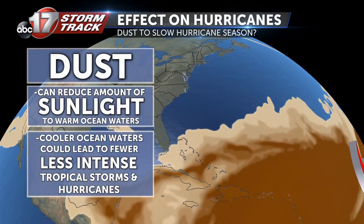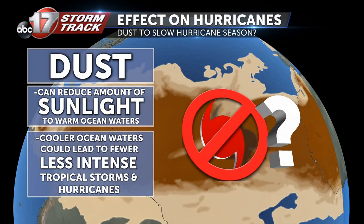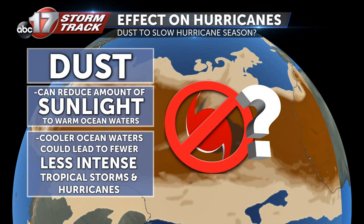The dust can block out sunlight, preventing warming of the ocean waters, which is one of the most important components in developing hurricanes. This could bring a potential stall to the Atlantic hurricane season's already fast start. And our dust tracker indicates that this pattern may last into July as well.